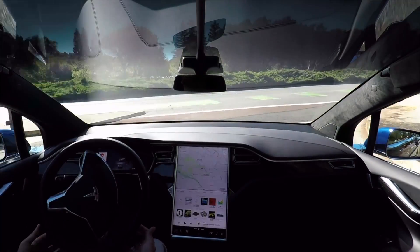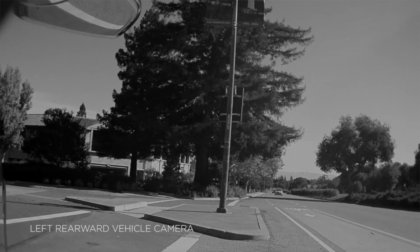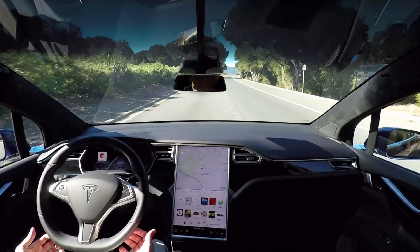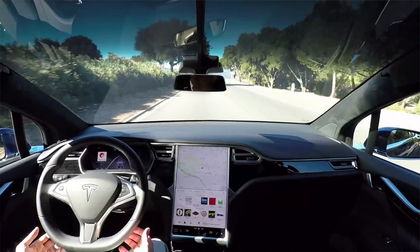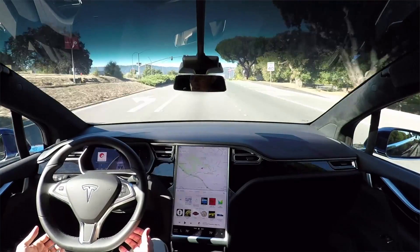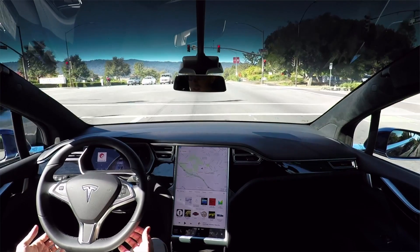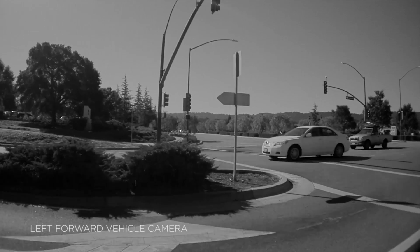Consumer Reports said they won't raise the rating until it works at full speed, so it's in Tesla's ballpark now to improve it. They enabled it in increments like every couple weeks, like all the other Autopilot features. It's just a matter of time — better safe than sorry on the safety features.